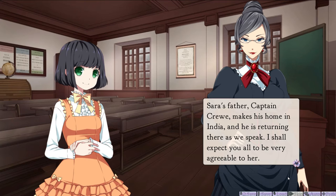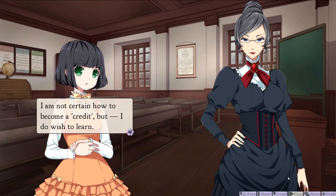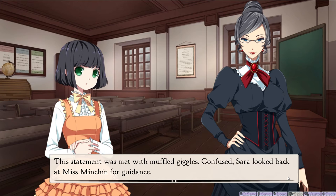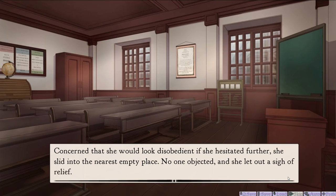Sarah's father, Captain Crewe, makes his home in India, and he is returning there as we speak. I shall expect you all to be very agreeable to her. Now, Sarah, take your seat. Your father has informed me how you very much enjoy your studies, and I expect you to be a credit to this establishment. I am not certain how to become a credit, but I do wish to learn. This statement was met with muffled giggles. Confused, Sarah looked back at Miss Minchin for guidance. Take your seat, I said. But which seat is mine? Concerned that she would look disobedient if she hesitated further, she slid into the nearest empty place.